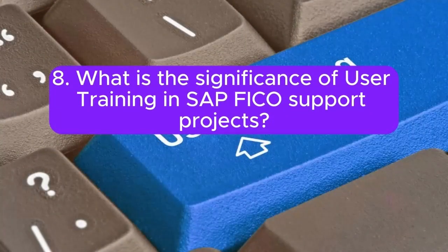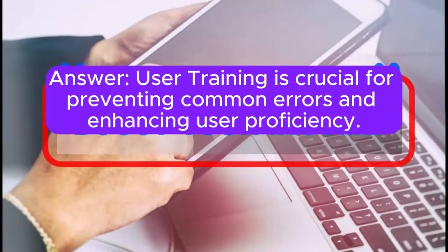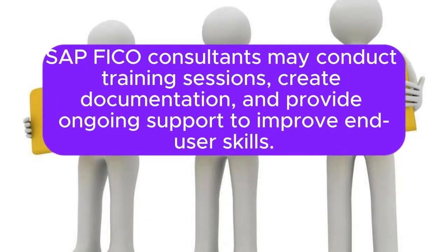Question 8: What is the significance of user training in SAP FICO support projects? User training is crucial for preventing common errors and enhancing user proficiency. SAP FICO consultants may conduct training sessions, create documentation, and provide ongoing support to improve end-user skills.